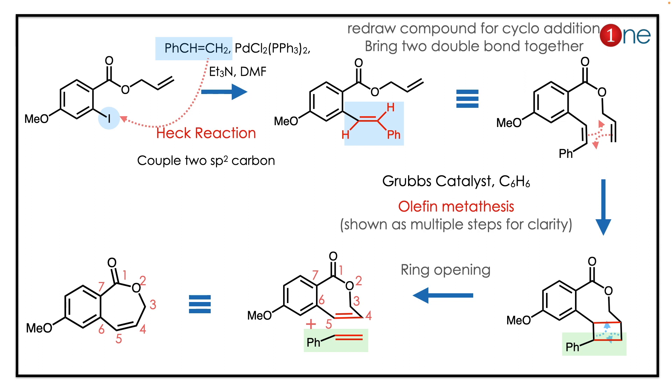So if you read that nicely, you have a five-member and six-member ring. The key concept takeaway here is a Heck reaction — a Heck reaction couples to sp2 carbons.